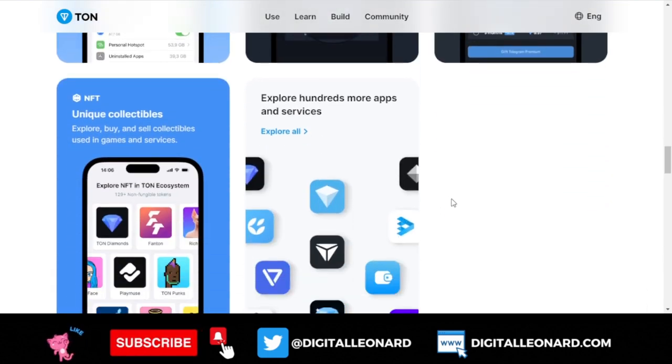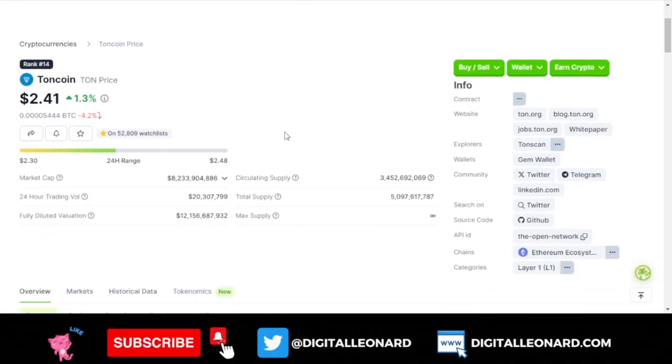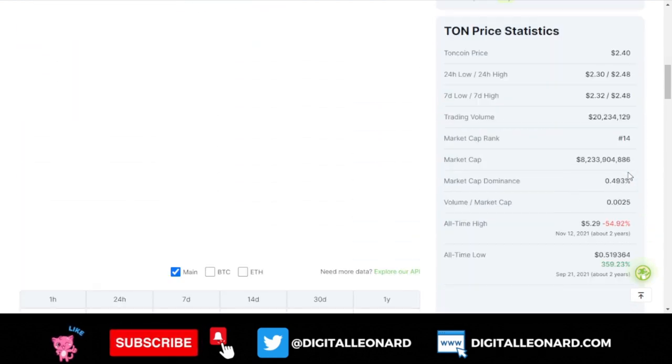There are a lot of use cases around TON, and recently TON was recorded as the fastest blockchain in the world, hitting over 104,000 transactions per second. With all of these factors, I see a lot of potential in the future for TON coin. At the time of making this video, TON coin is currently trading at $2.41, with a circulating supply of over 3.5 billion tokens.